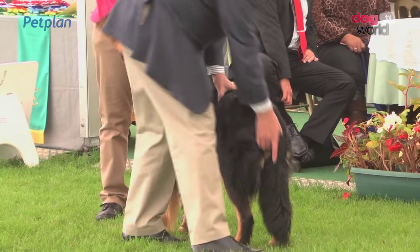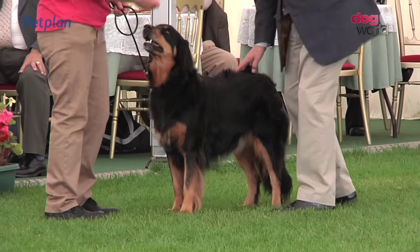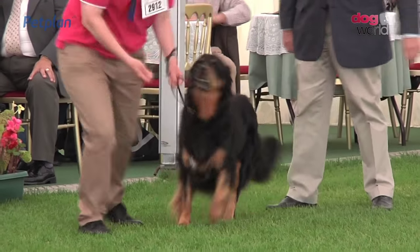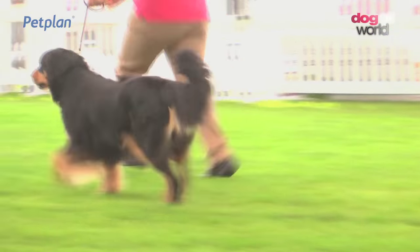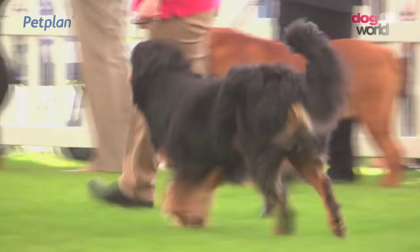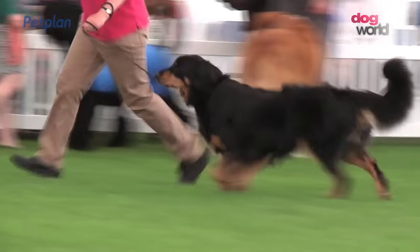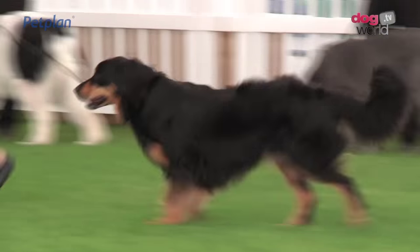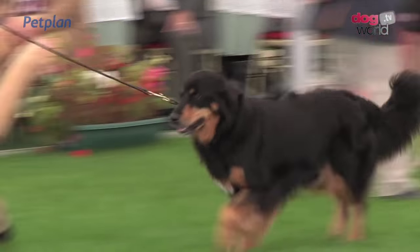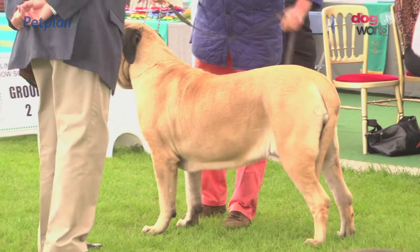The Hovawart now being examined. Best of breed from an entry of 12. This is a bitch, number 2912. The Hovawart, a general purpose farm dog from Germany. The black and gold Hovawart.